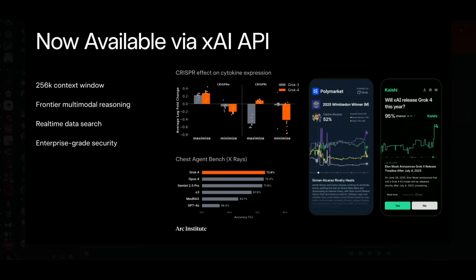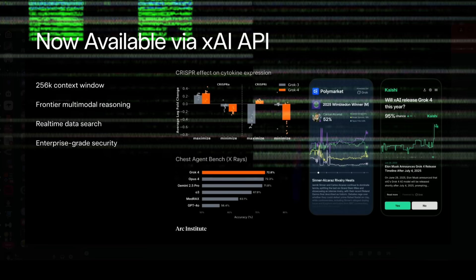It includes function calling, structured outputs, and strong support for complex tool-based workflows, similar to OpenAI's function calling or Google's tool format integration. In terms of security, the xAI team has stated that they have provided more refined enterprise-grade security, which is valuable for different corporations looking to adopt this new xAI model.